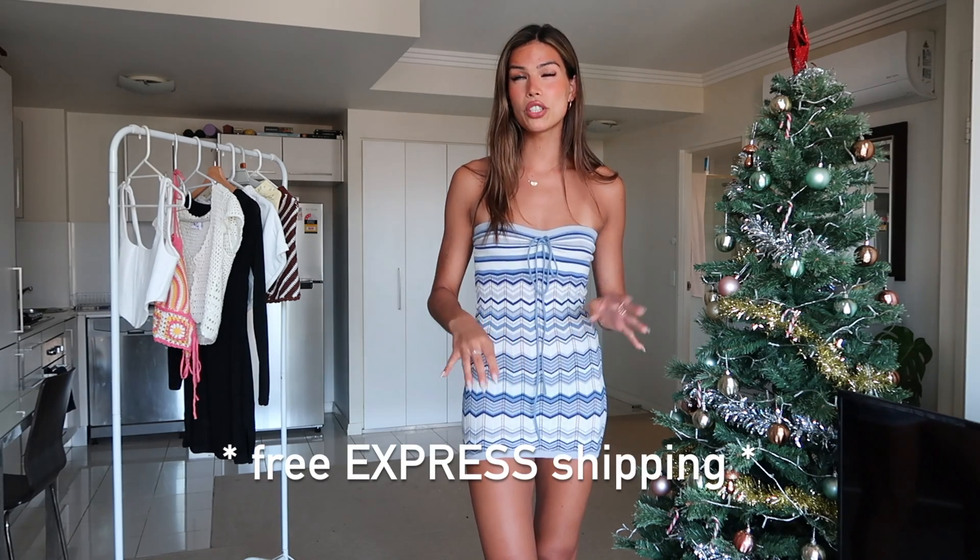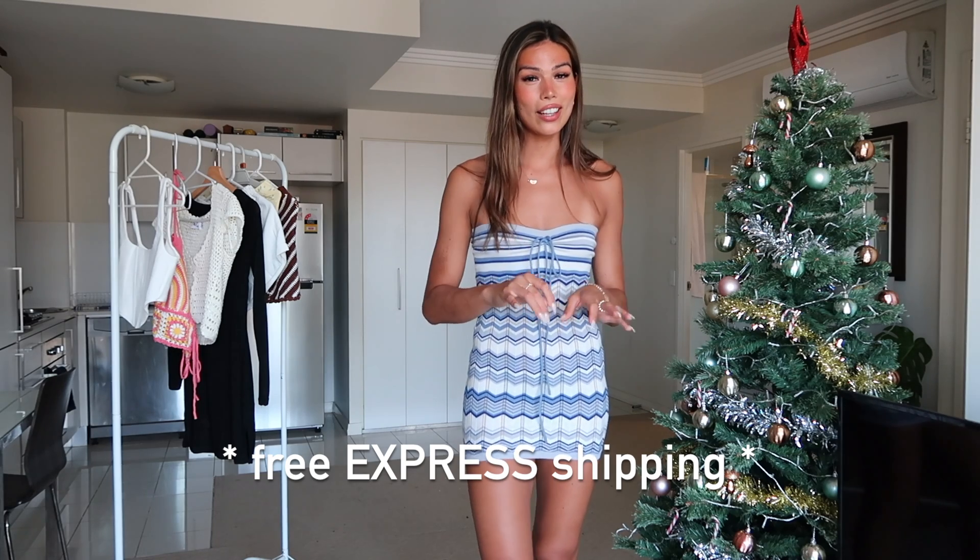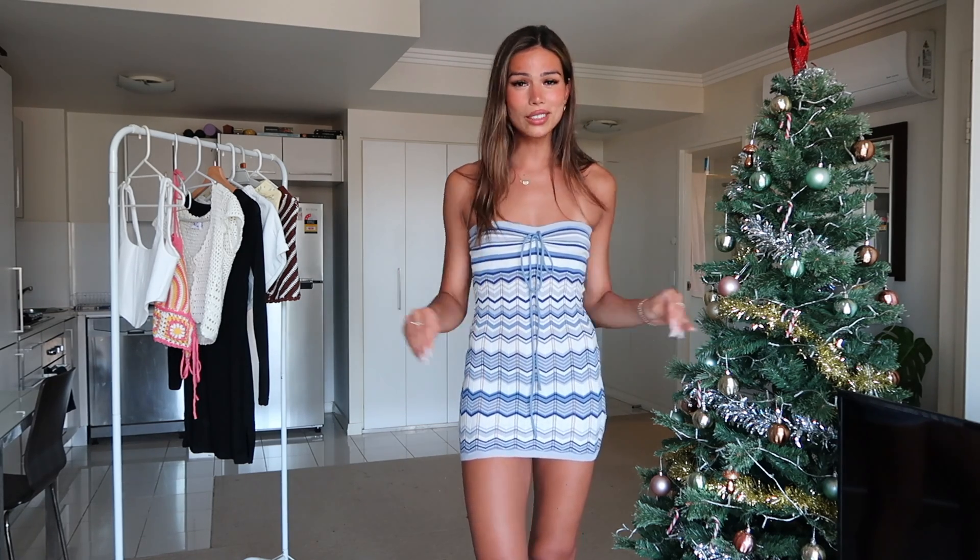I do have a code for you guys to use. It is RileyM20 — I will leave it down here — and that is for 20% off site-wide which is amazing. You guys can use that on any pieces you see here or any pieces online. Also, Princess Polly offer free shipping on all orders over $50. We love a free shipping moment. If shipping is too much I'm like nah, but yeah $50 gets you free shipping and then on top of that you can use my code, so it's just a good time.